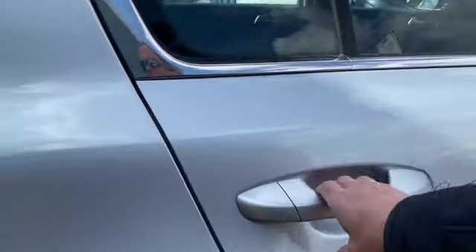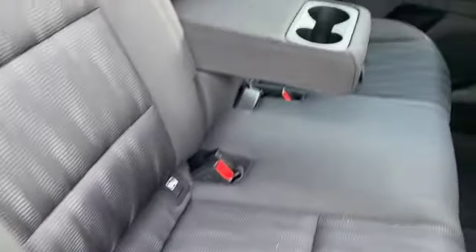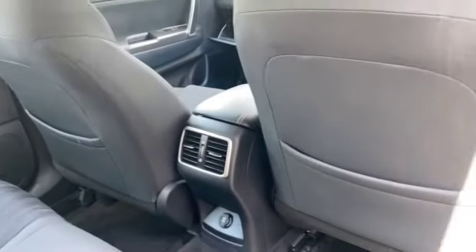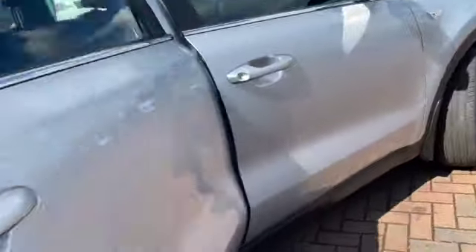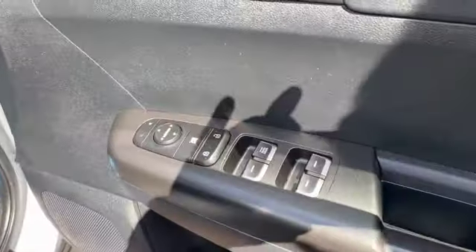There's plenty of space in the back seats as well - lots of leg room. We've got the charcoal grey interior, three head restraints, three seat belts, Isofix on both of the outer seats, the centre armrest with cup holders, storage pockets in the back of the front seats, rear electric windows, remote central locking, electric front windows, and electric door mirrors.